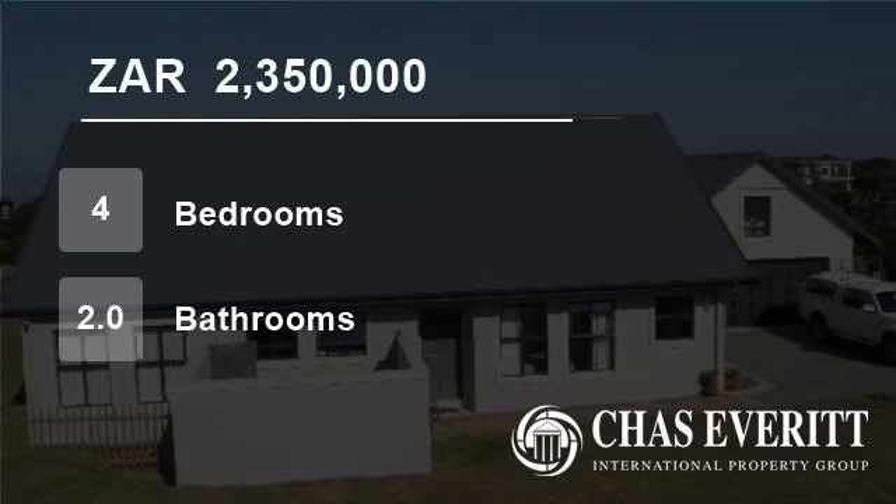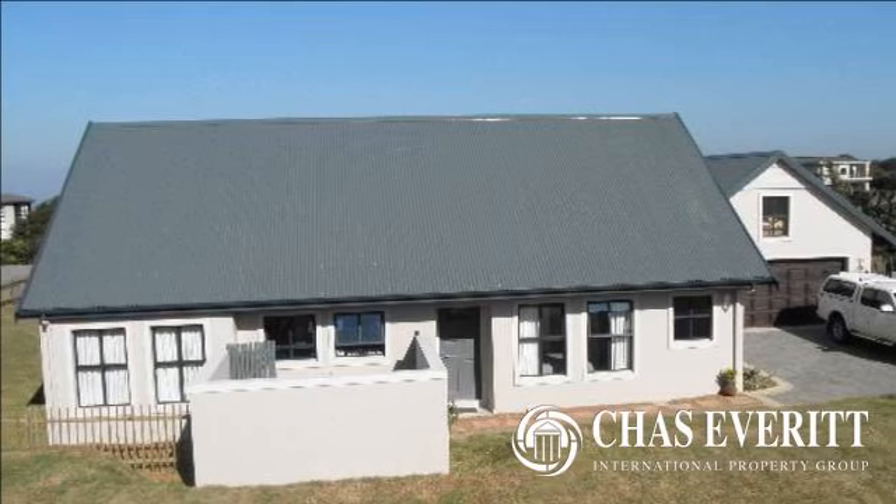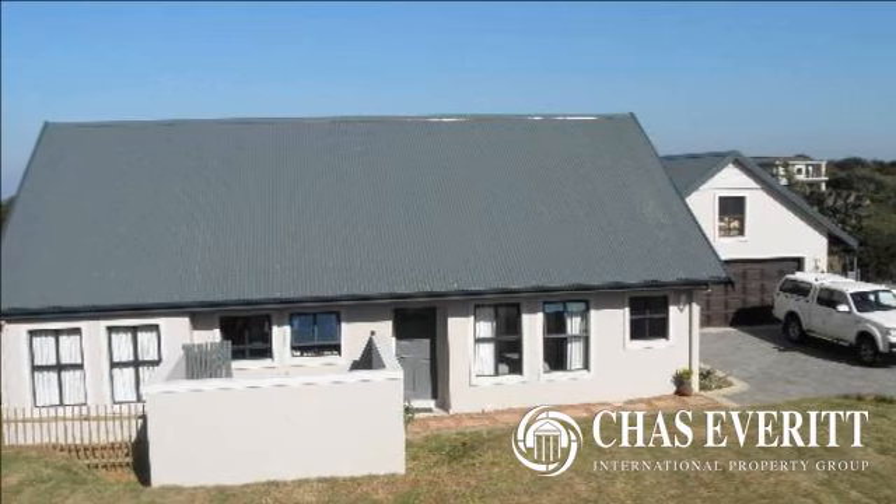Welcome to this four-bedroom house for sale in Sheffield Beach, Dolphin Coast, South Africa for R2,350,000.